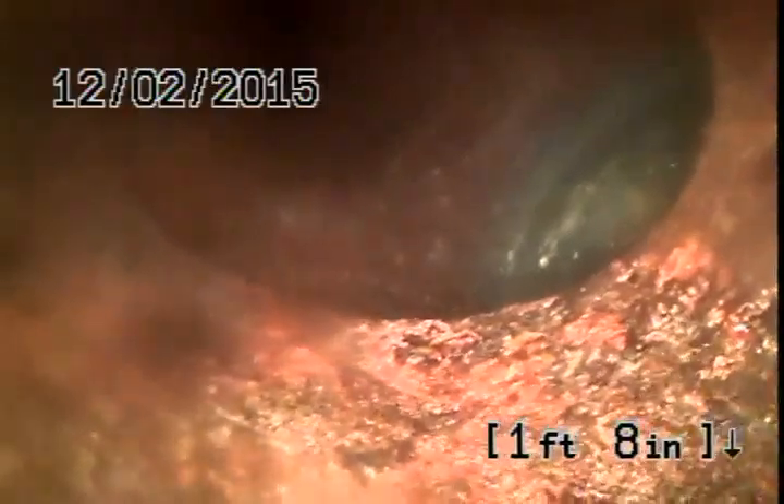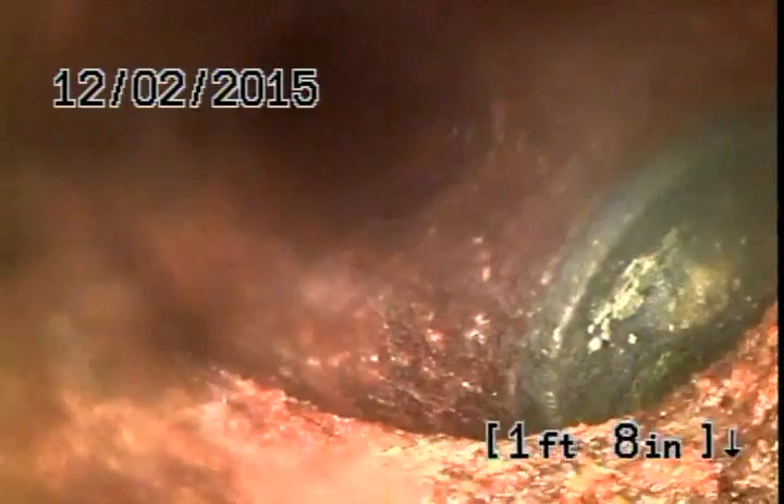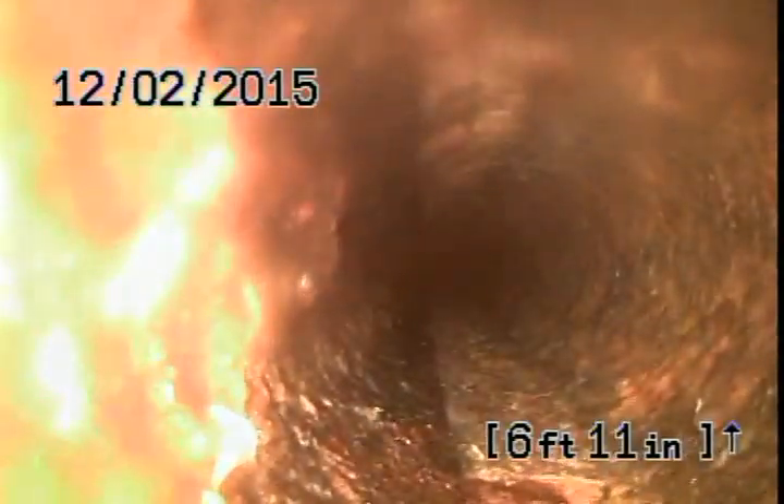Bottom of the pipes to the left of the screen, which means it made a turn here. Immediately transitioning into cast iron and three inch right here. What is up with that — is that a branch? It's a tee. It's a tee underground, so don't worry about that.